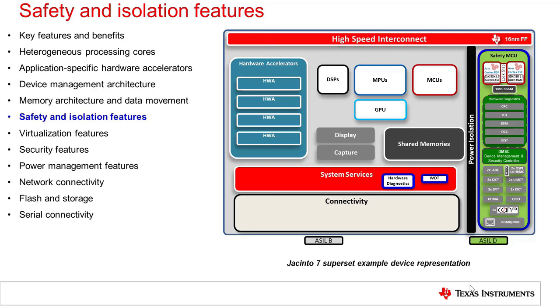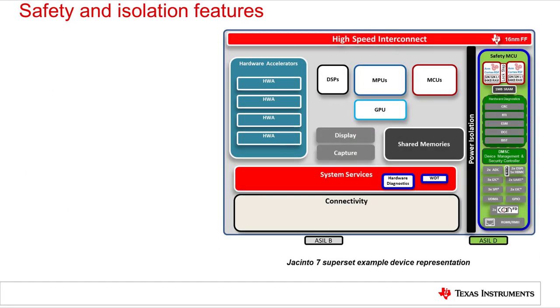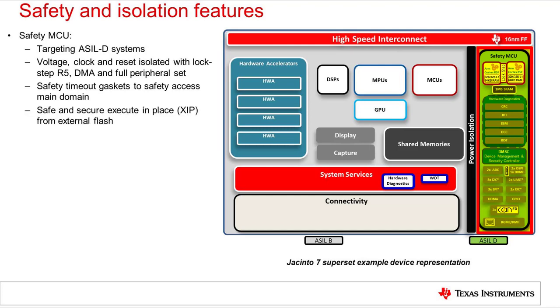The Jacinto 7 processors are designed for automotive safety. Aside from the safety MCU domain, additional hardware diagnostics and monitoring features are present in the main domain. The SoC architecture was designed from the bottom up with safety in mind, so these safety-related features permeate the entire architecture. The safety MCU provides an isolated system which can run ASIL-D level tasks independent of the state of the main domain. Voltage, clock, and reset isolation and the inclusion of a full set of peripherals and local DMA enable this. Data sharing between domains is protected with timeout gaskets such that corruption of the main domain cannot cause a hang in the safety MCU domain. The MCU R5 within the safety domain can also execute from external flash with inline ECC and on-the-fly authentication in hardware, allowing massive extension of the MCU code space while maintaining both safety and security.